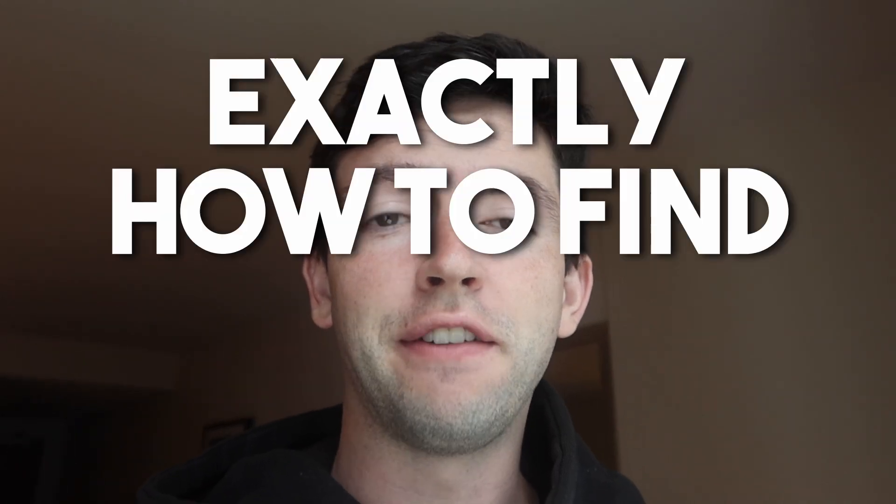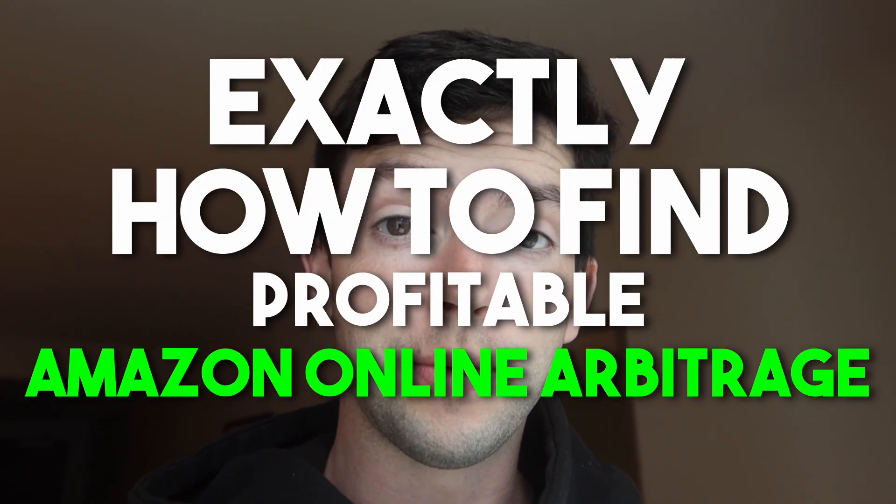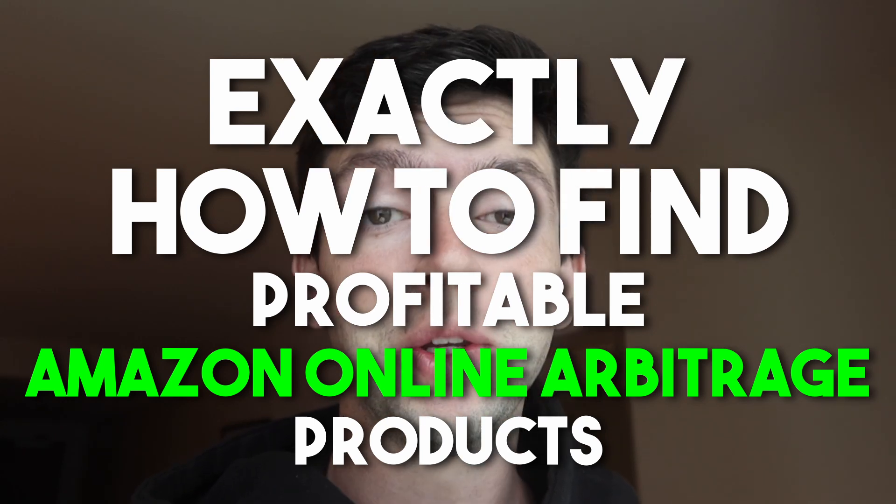In this video, I'm going to show you exactly how to find profitable Amazon online arbitrage products in 2023. My name is Miles. I'm a 24-year-old full-time Amazon seller since 2021, and did about $2.4 million in revenue last year.